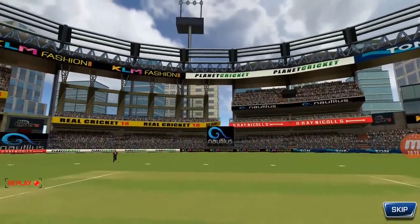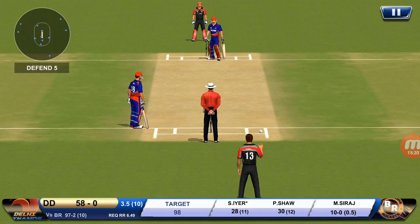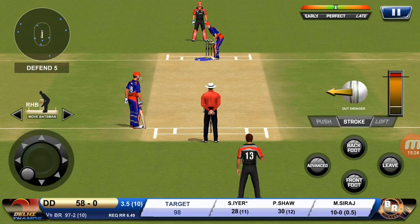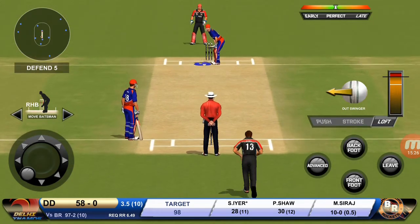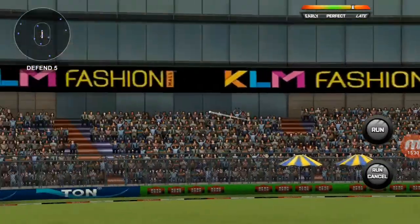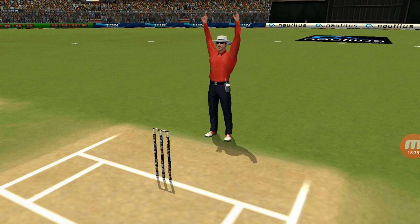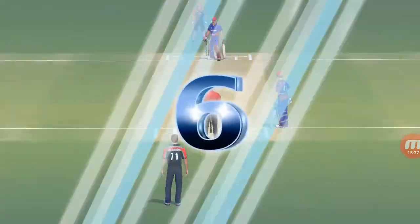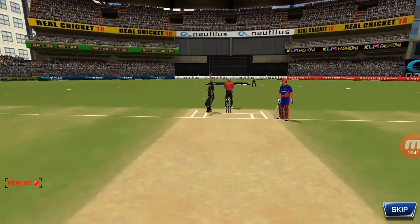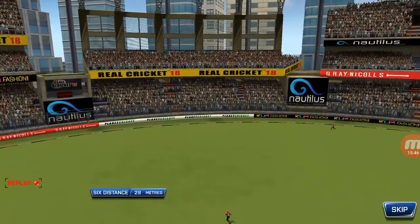That is straight out of the middle of the bat. It is showtime — crowd going mad here. He has hammered that and it sails into the crowd for a six. That was a pretty ordinary delivery — got what it deserved.